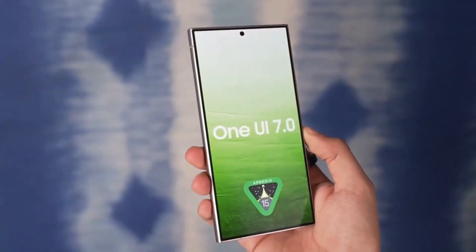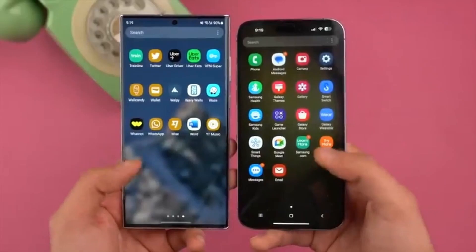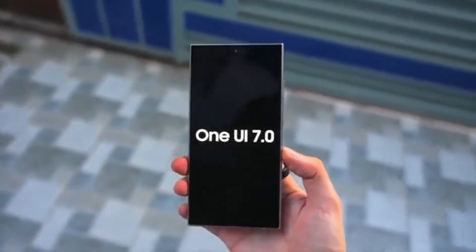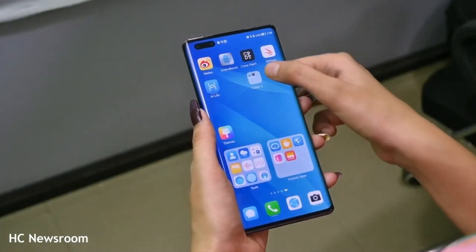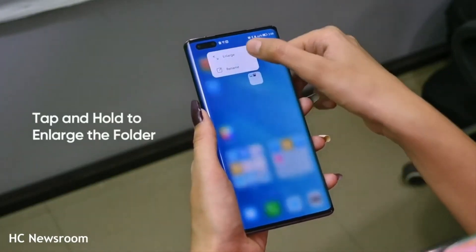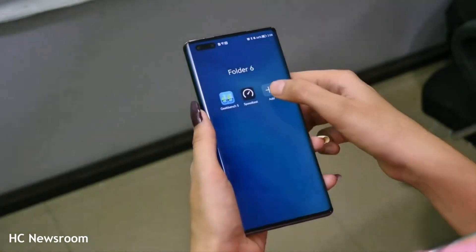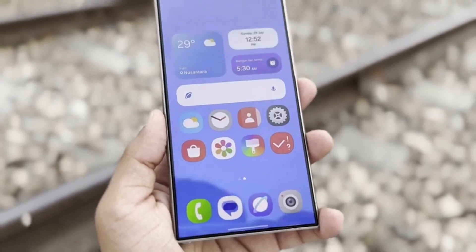Today, we're diving into some exciting news that's bound to get all Samsung Galaxy users pumped up. Samsung is currently working on bringing Android 15 to its Galaxy devices and with it, the highly anticipated One UI 7 interface. This is more than just another update — it's shaping up to be a game changer for your Galaxy device. So let's break down everything you need to know about One UI 7, including some major changes that could redefine your smartphone experience.